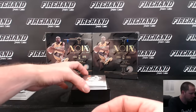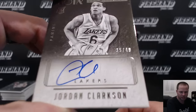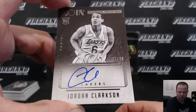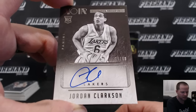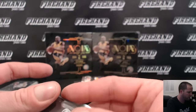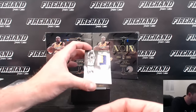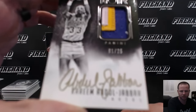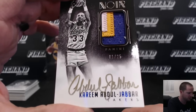Rookie Autograph — Jordan Clarkson for the Lakers, 35 out of 49, from Jdeb21. And a three-color auto patch — gold ink, one of 25 — Kareem Abdul-Jabbar for the Lakers, and Jdeb21.